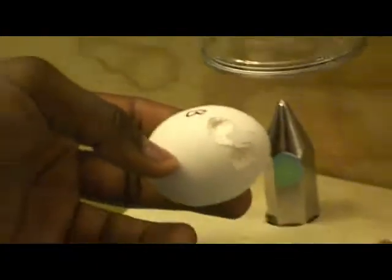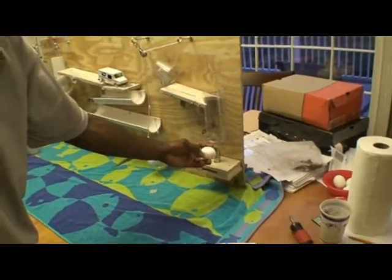The Eggernator 3,000! Eggernator 3,000! Yeah, baby!